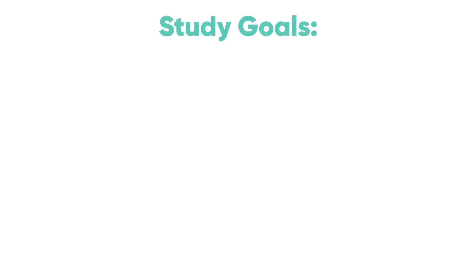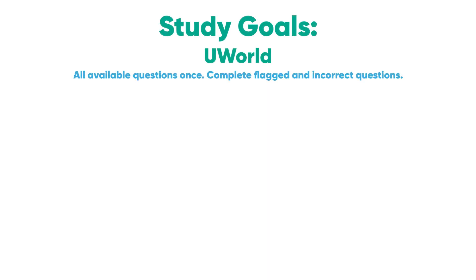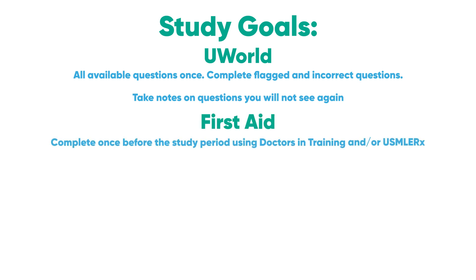So what are your study goals? For UWorld, complete all available questions once during your study period, then go back and do all flagged and incorrect questions again. Flag questions you were unsure about or guessed on. Only take notes on questions you will not see again. Complete First Aid once before the study period using Doctors in Training or USMLE-Rx, and mark up the book with notes as you go along.